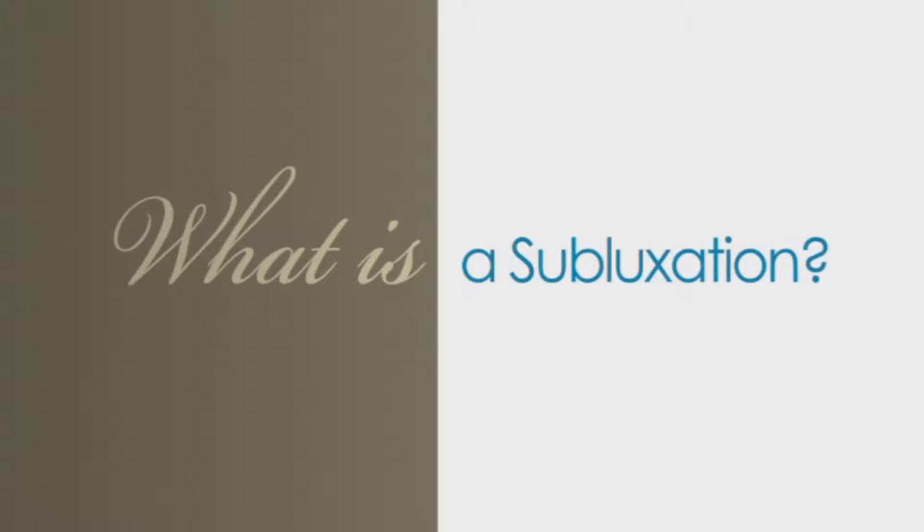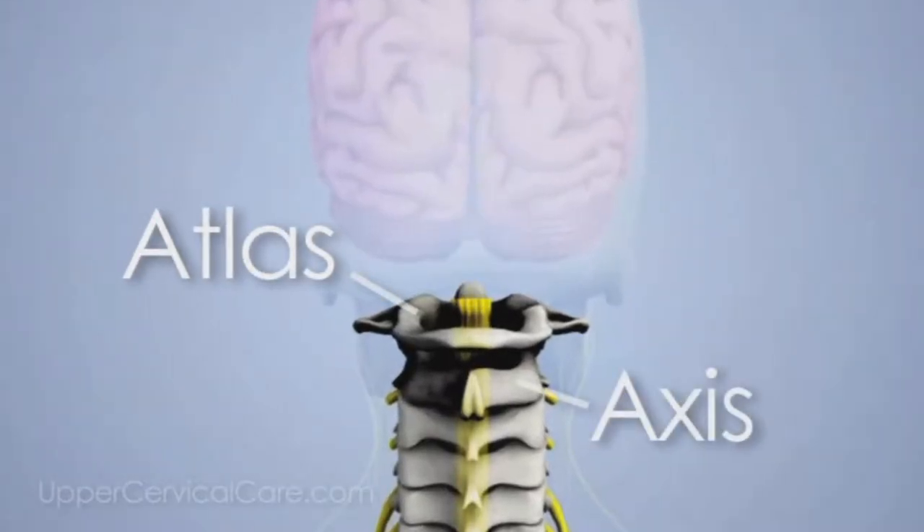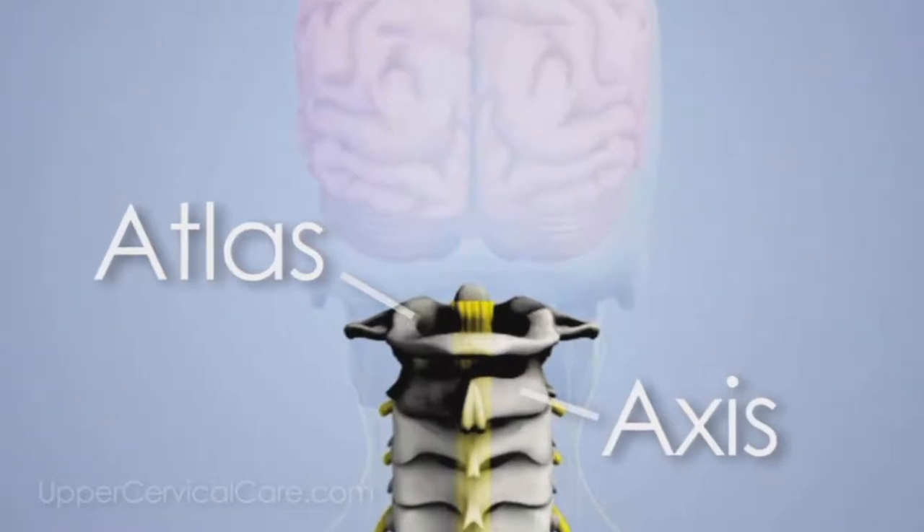What is a subluxation? Don't be concerned about the technical term — it just means there's a misalignment of one or both of the top two bones at the top of your spine, the Atlas or the Axis. What you do need to be concerned about is if you have a subluxation and the negative impact it's having on your body. One-third of the nerves up here produce pain when they're pinched; two-thirds of them don't. So two-thirds of people are walking around saying 'I feel fine' while the body has produced chemicals to deaden the nerves. These hidden subluxations are as common as cavities.